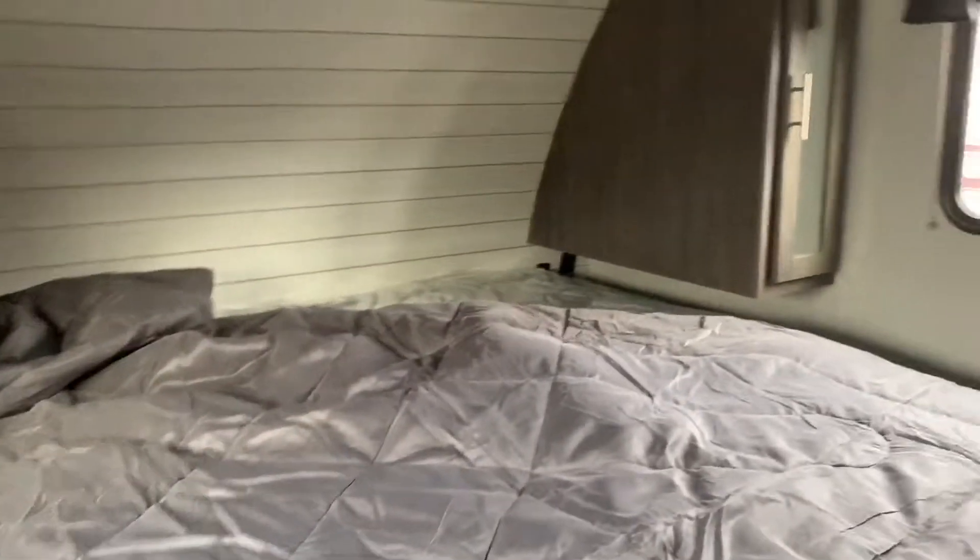Up front, bedroom with a closet on the back side here. Another nice hanging closet in addition to your two side wardrobe closets.